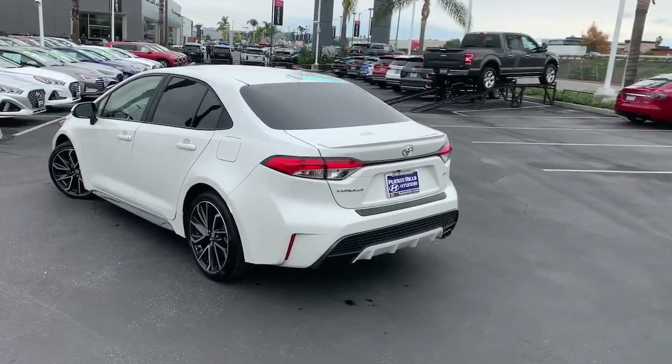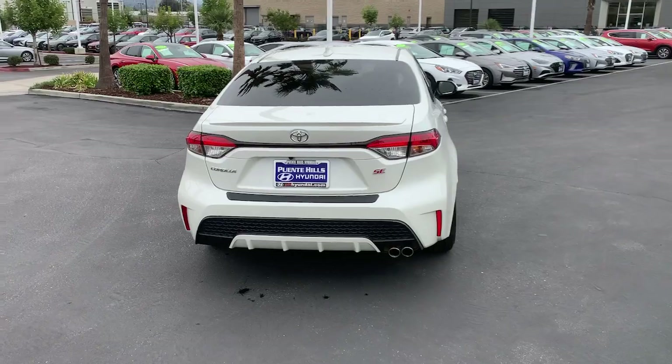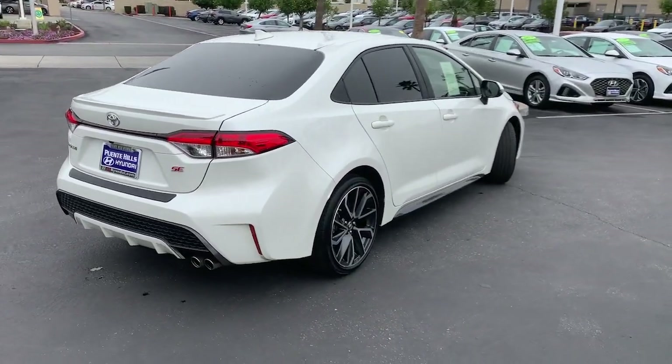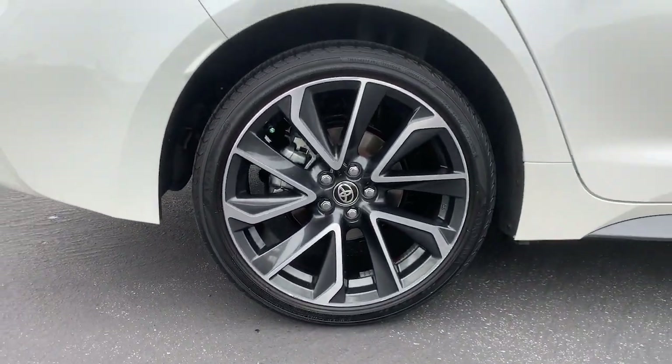These are just some of the great options this vehicle comes with: leather wrapped steering wheel, rear spoiler, intermittent wipers, tire pressure monitoring system, daytime running lights, MP3 player, side head airbag, power windows, climate control, and four wheel disc brakes.